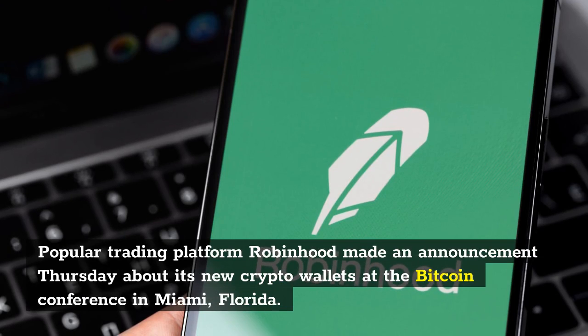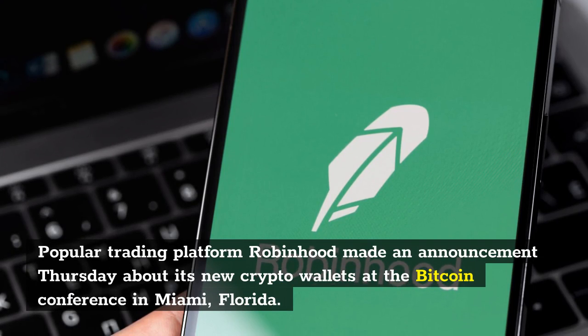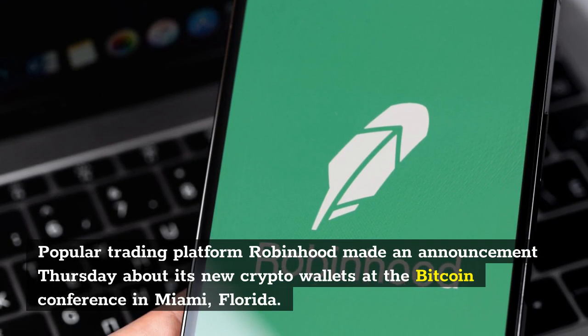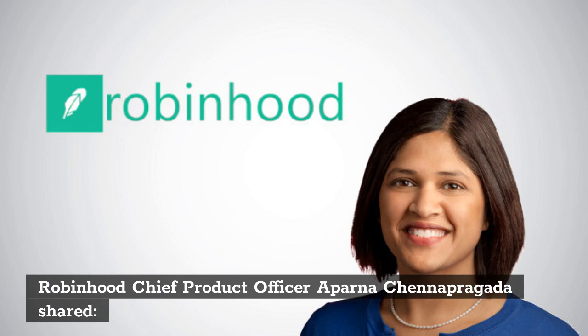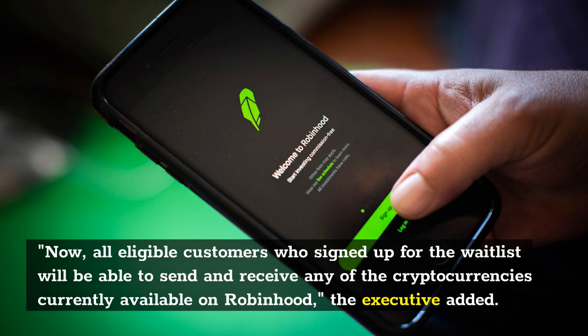Popular trading platform Robinhood made an announcement Thursday about its new crypto wallets at the Bitcoin conference in Miami, Florida. Robinhood Chief Product Officer Aparna Chenapragata shared: 'We've rolled out crypto wallets to every eligible person on the wallet's waitlist of more than 2 million people. All eligible customers who signed up for the waitlist will be able to send and receive any of the cryptocurrencies currently available on Robinhood,' the executive added.